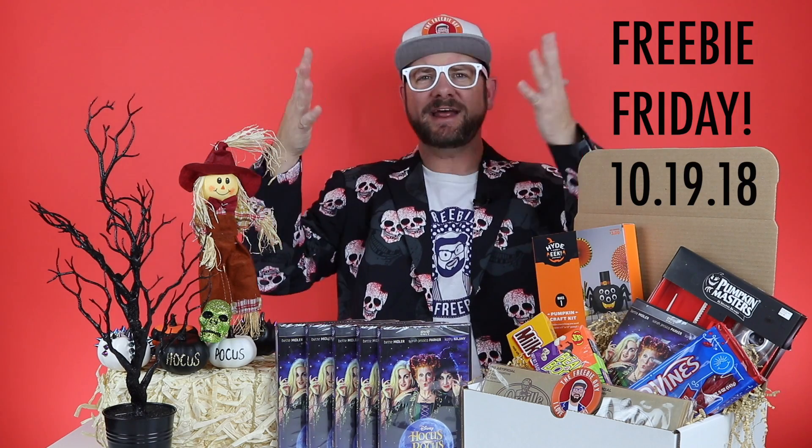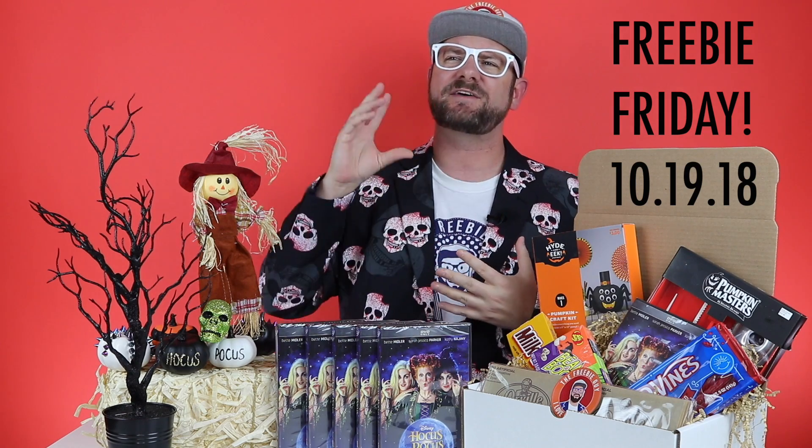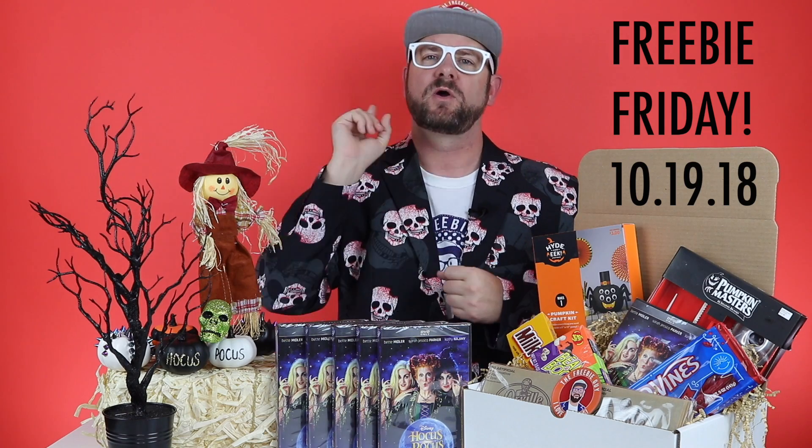Hi everybody, the Freebie Guy here and today is Freebie Friday. Today is October 19th and I have six or seven freebies that I'm going to tell you about that you guys should be heading over and claiming right now.